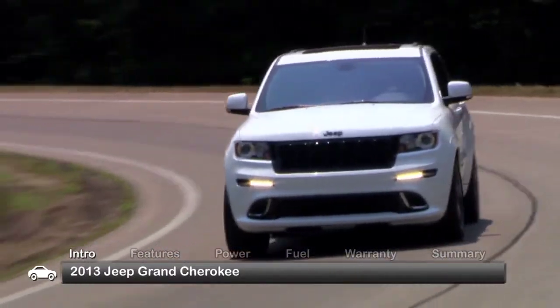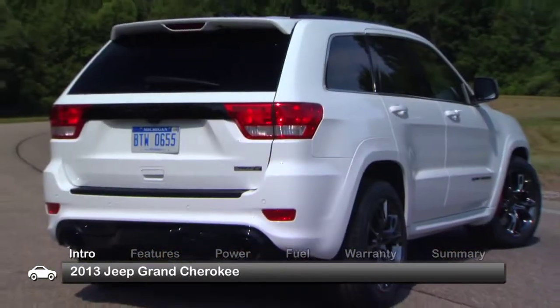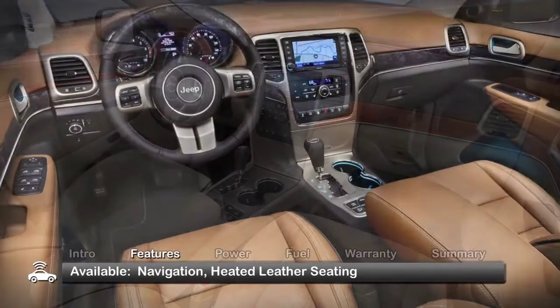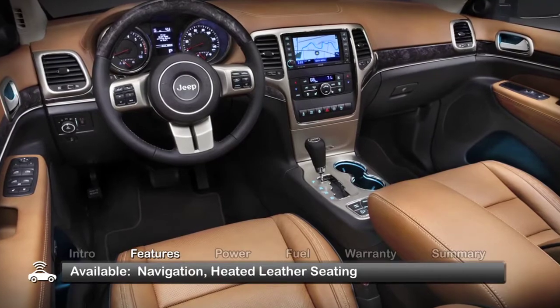Trims for the five-passenger Grand Cherokee range from the base Laredo to the high-performance SRT8. Although the interior is pure luxury SUV with available navigation and heated leather seating.